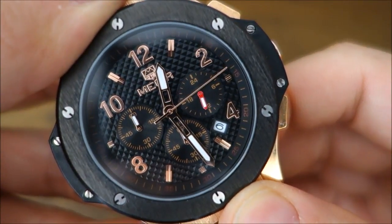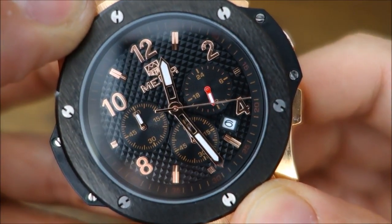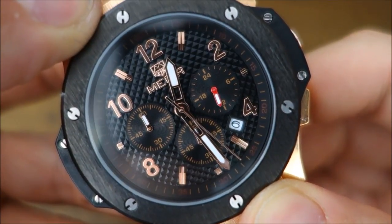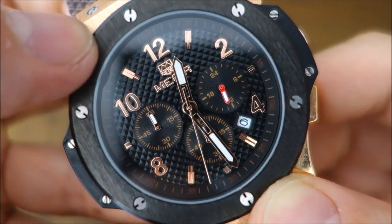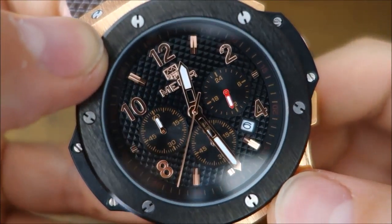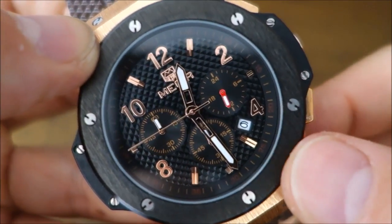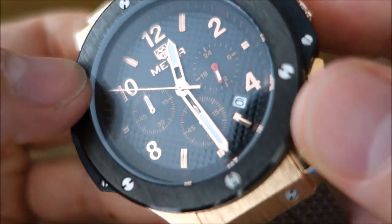Moving to the dial — it's a black textured dial. If you look at the finishing, there are these mini pyramidal shapes, little squares that kind of look like Clou de Paris, though most Clou de Paris at higher end is a lot finer. These squares are actually quite large here — it may be trying to imitate carbon fiber, which is actually what the Hublot is supposed to do.